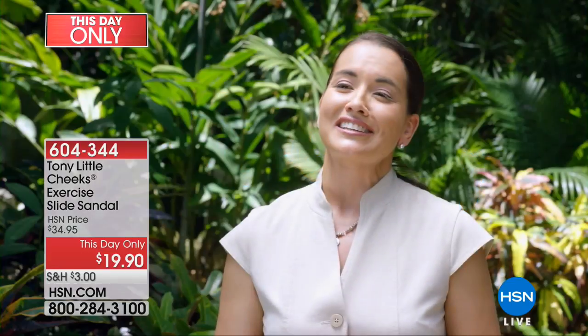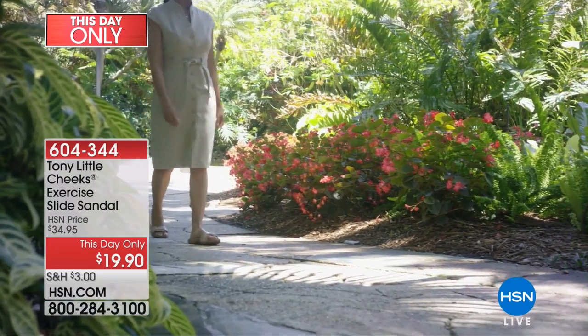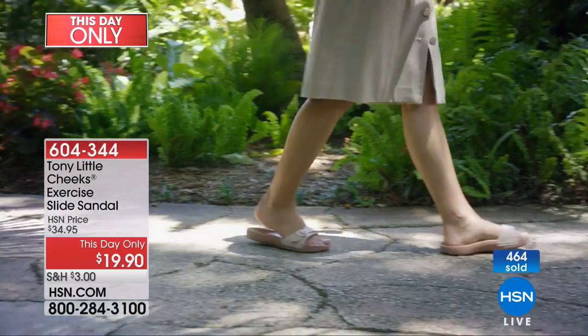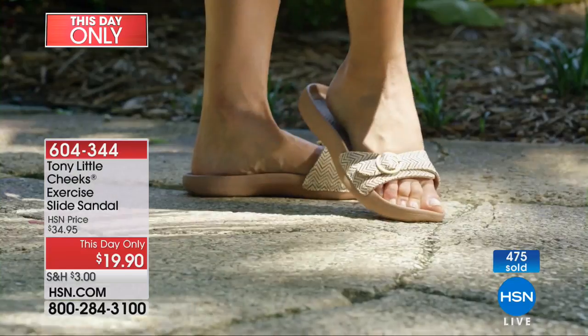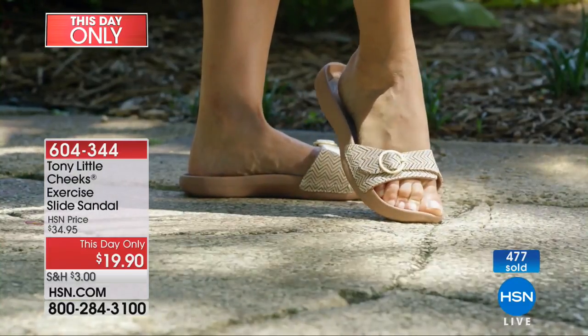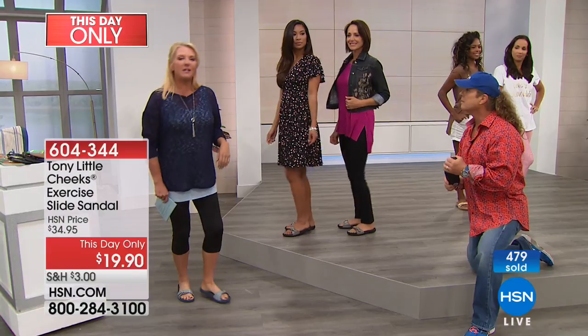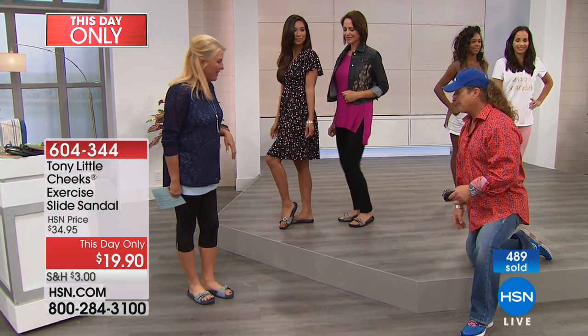While trying on the Cheeks exercise sandals, I was really amazed. Automatically, I felt the support — my arch is completely supported. I'm all about comfort because I'm a busy mom and a business owner, so I don't have time for fancy shoes and high heels. I've got to be on the go. With these shoes, my feet are highly supported and they feel absolutely wonderful. Just changing your shoes can literally change your life.